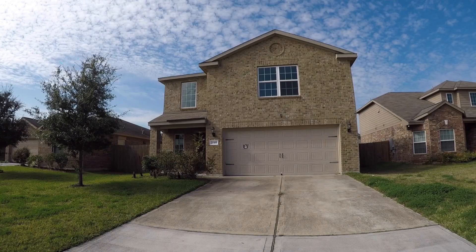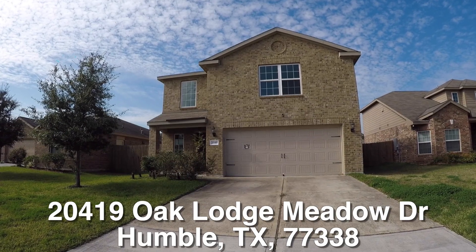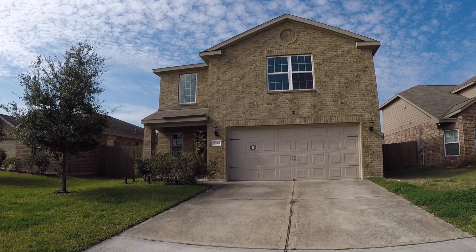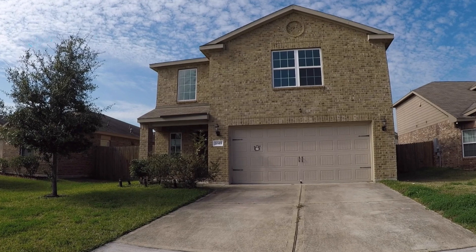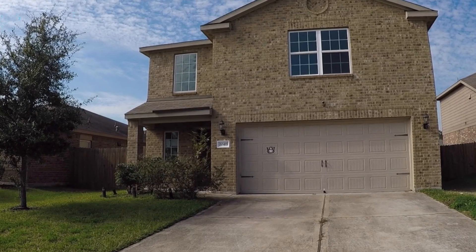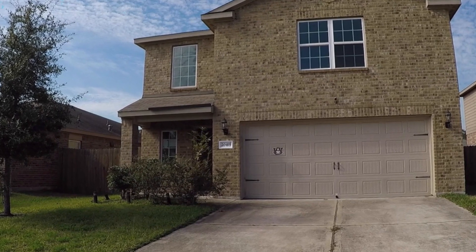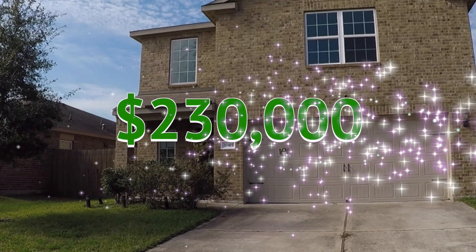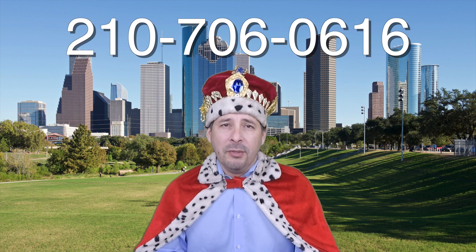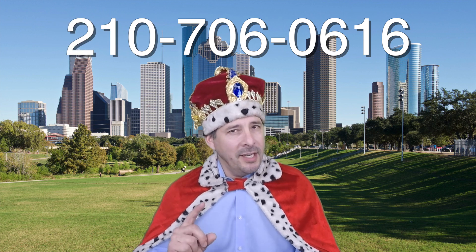Well, there you have it — 20419 Oak Lodge Meadow up in Humble, Texas. This is a nice three bedroom, two and a half bath, two-story starter home. It's eligible for the $100 down payment incentive with repair money if you'd like, and it's listed right now for only $230,000. If you're interested in this home or you have any questions, please call me at 210-706-0616. My name is Jonathan, I am the HUD King, and I want to help you find your castle.